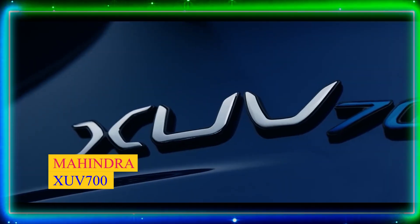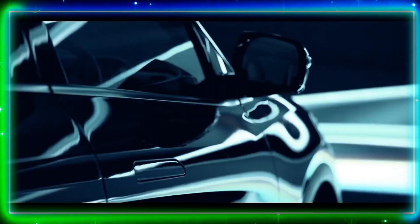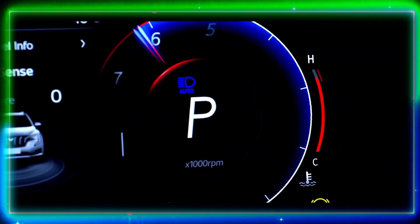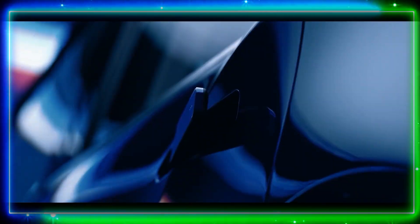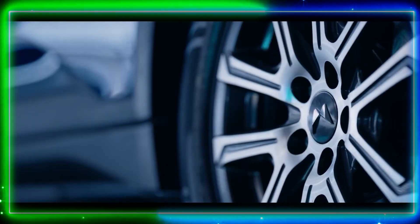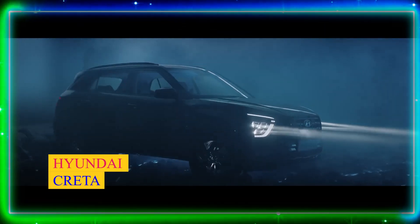Number 1: Mahindra XUV700. Kicking off our list is the Mahindra XUV700. With its bold and stylish design, this SUV is truly a standout. It offers a comfortable and spacious interior loaded with advanced features such as a panoramic sunroof, wireless charging, and a large touchscreen infotainment system. Its powerful engine and excellent off-road capabilities make it a top choice for adventure seekers.